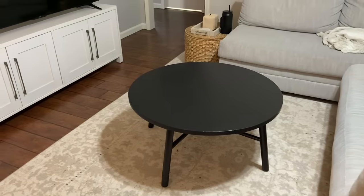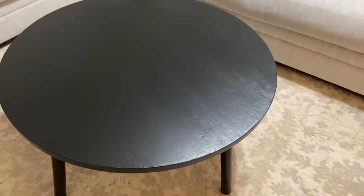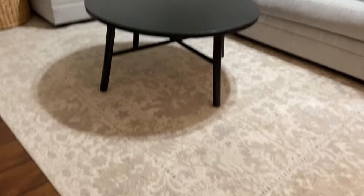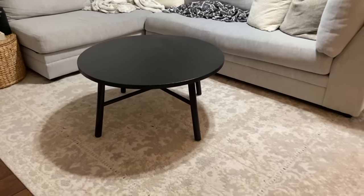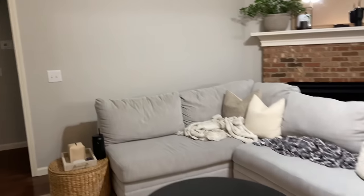Y'all, the table is now in my living room. Y'all ready to see it? Three, two, one — here's my table! Oh my gosh, it looks so good! Like, so much better — I can't even explain it. I love it!